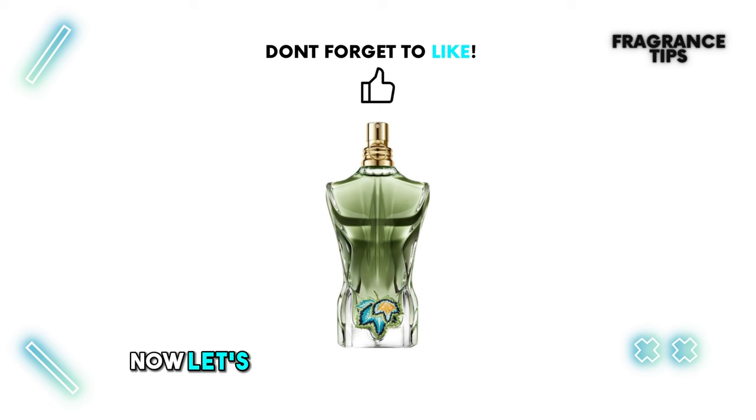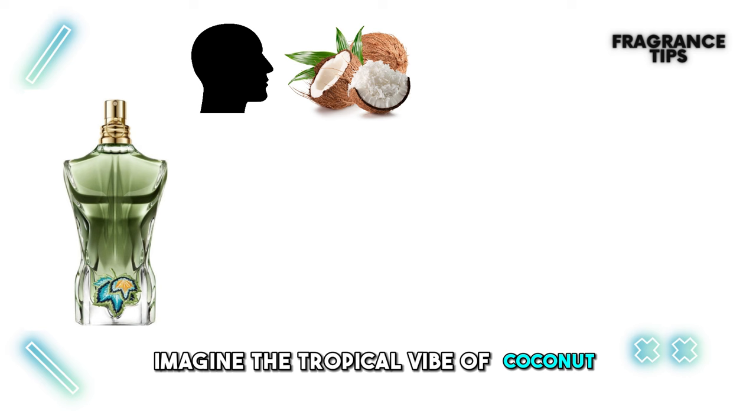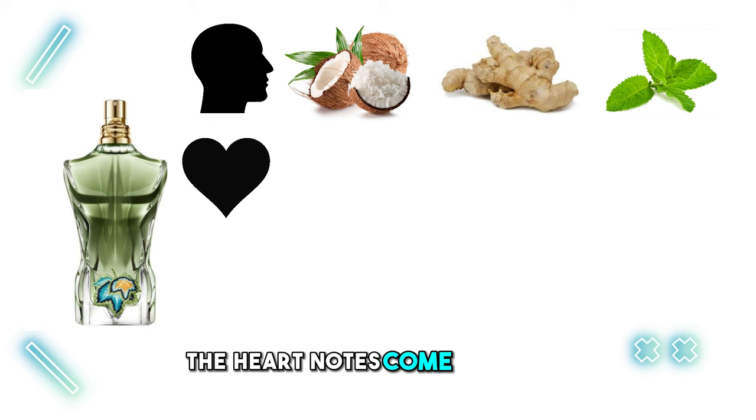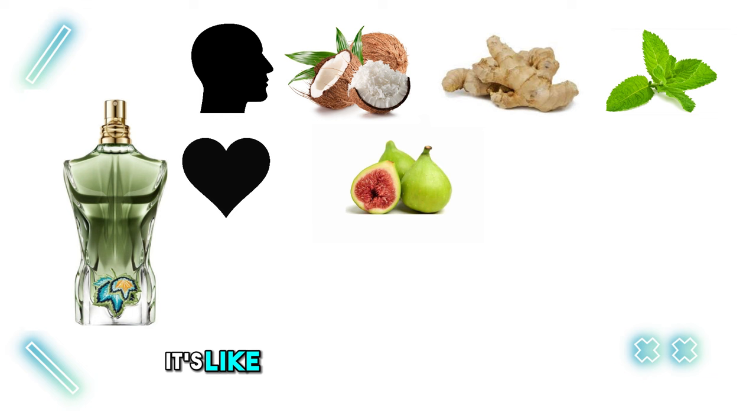Now let's talk about what makes Le Beau Paradise Garden so special — its notes. As soon as you spray it, you get hit with a burst of freshness. Imagine the tropical vibe of coconut, a bit of spice from ginger, and a cool touch of mint. It's like a refreshing breeze, making you feel alive. As the fragrance settles, the heart notes come into play — it's all about green fig. Picture the sweet green aroma of fig, adding a touch of nature and a hint of sweetness. It's like the core of the fragrance, giving it character and depth.